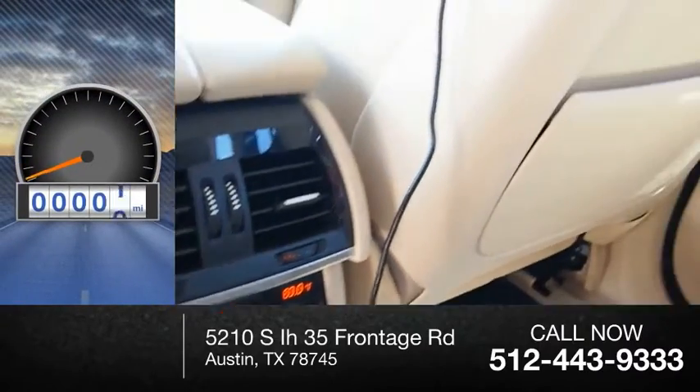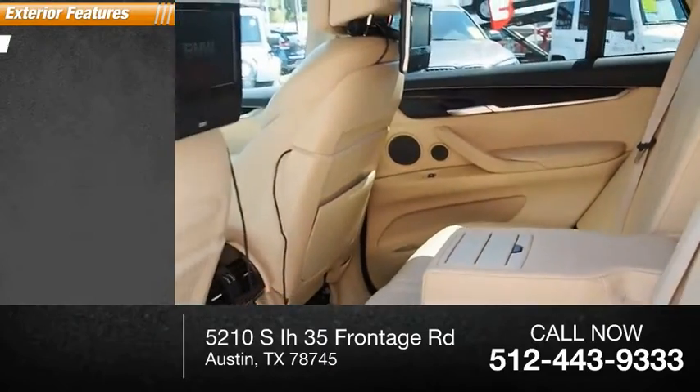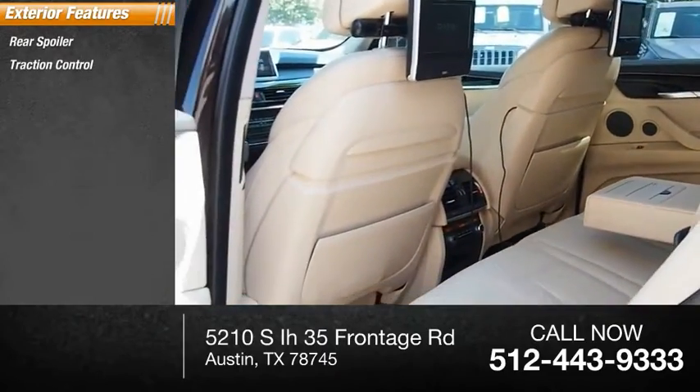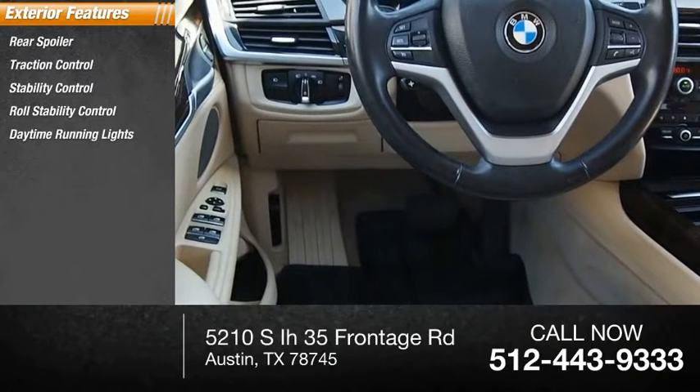This vehicle has less than 45,000 miles. Here are some of this vehicle's great options: rear spoiler, traction control, stability control, roll stability control, daytime running lights, fog lights, ambient lighting, power brakes, braking assist.